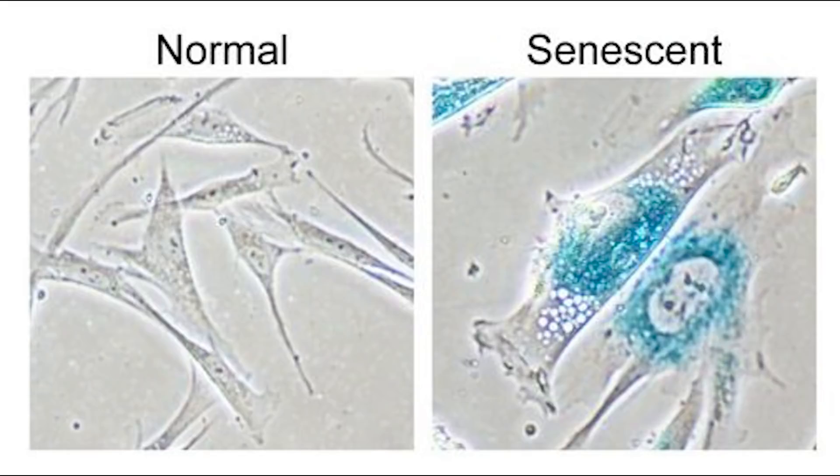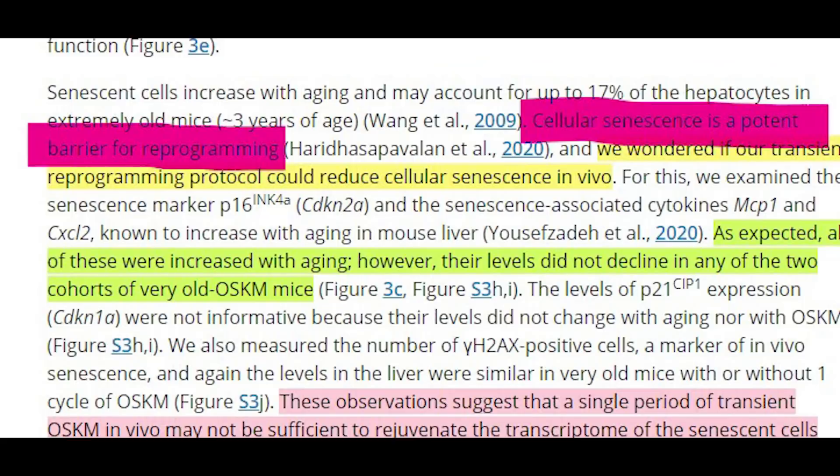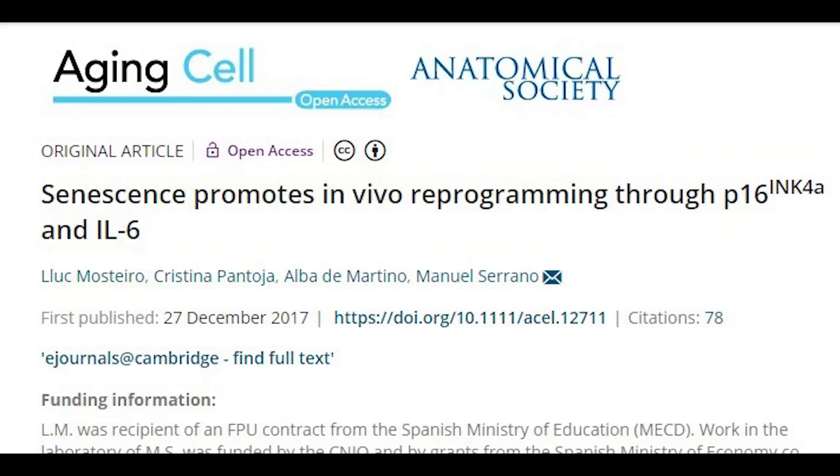Cellular senescence is thought to be a barrier to reprogramming, perhaps due to their chromatin structure. But interestingly, there is some evidence that the secretory profile of senescent cells can drive reprogramming. So it would definitely be interesting to see a combination of this partial reprogramming with the presence of senolytics.